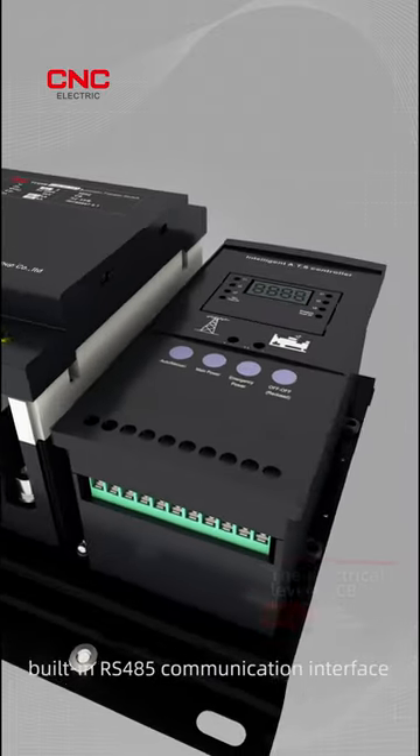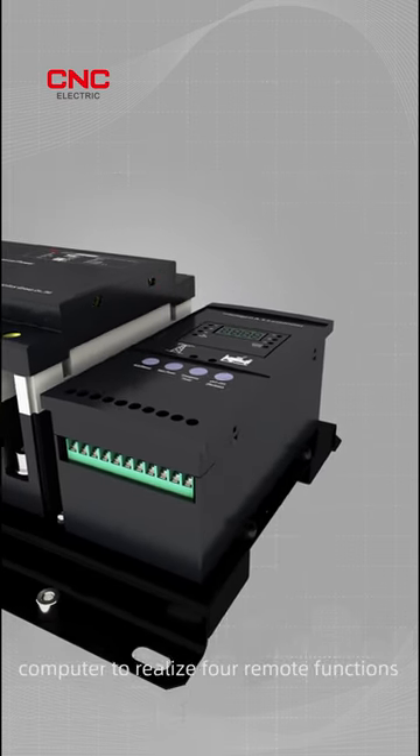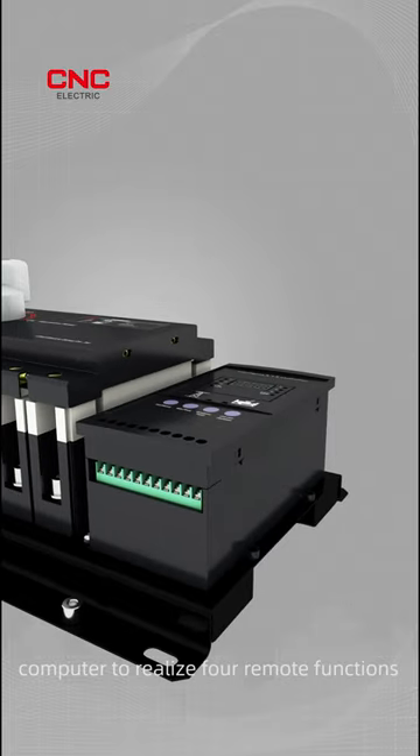Intelligent heart control. The built-in RS-485 communication interface can be connected with a PC upper computer to realize remote functions.